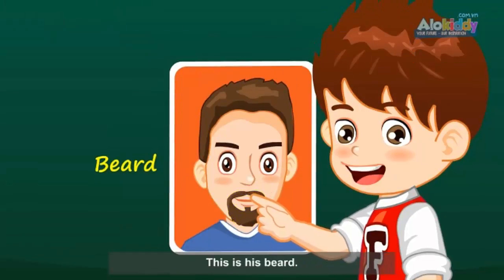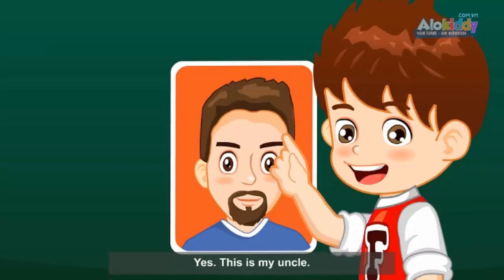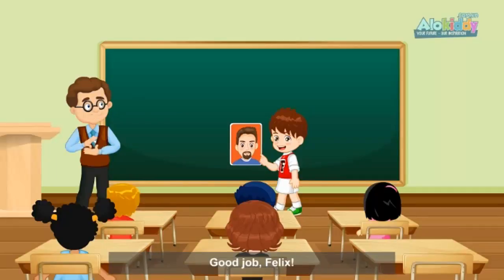This is his beard. This is his chin. This is my uncle. Good job, Felix.